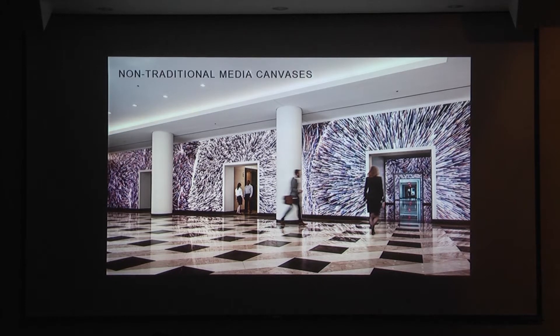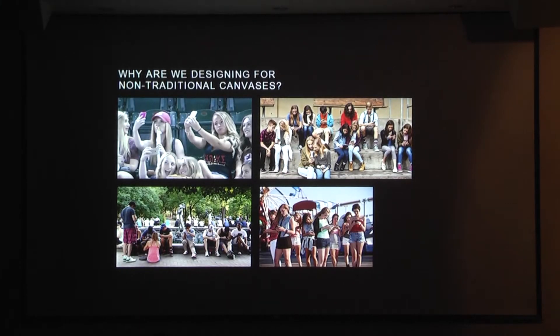So why would we want to create non-traditional media canvases? In this day and age, people — whether you are 10 or 75 — have been engaging in digital societies through Instagram, Twitter, Facebook, just surfing the web. You're engaged in a dynamic digital space, a space that when things change in your environment, it changes too. There's a constant dynamism to the digital space.